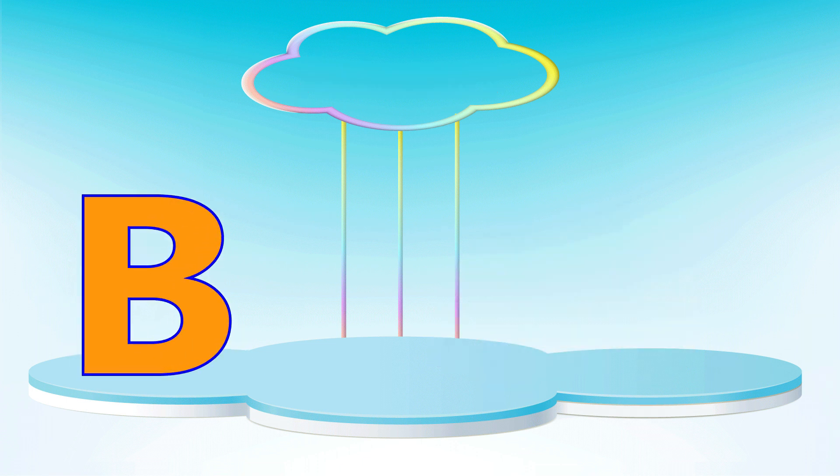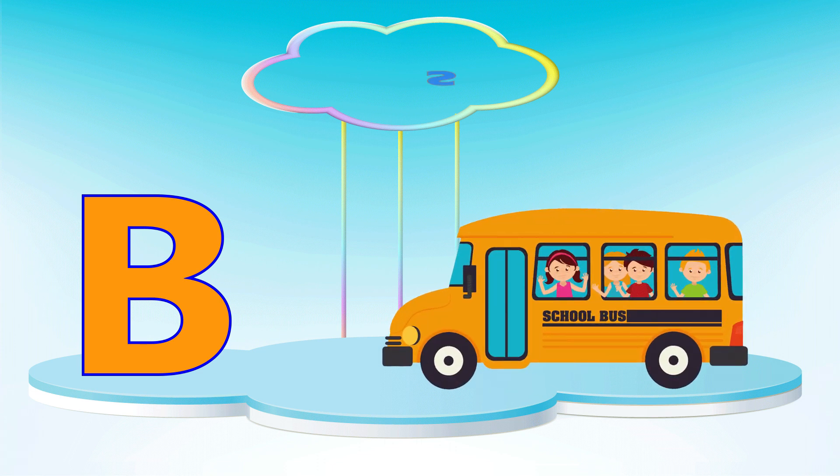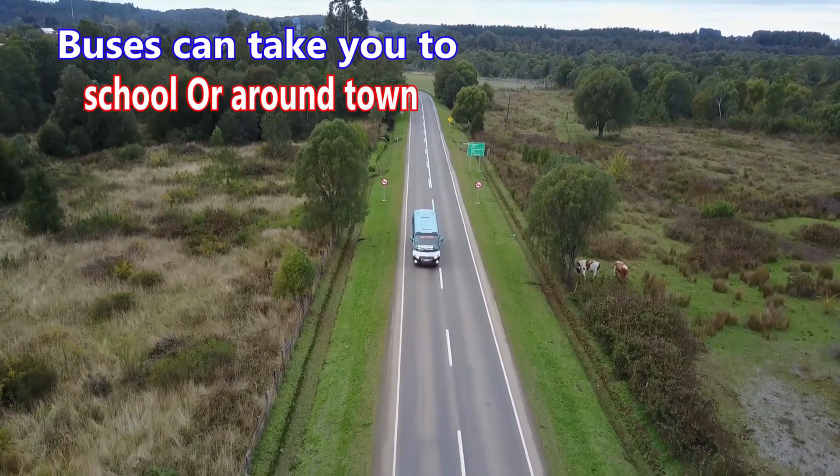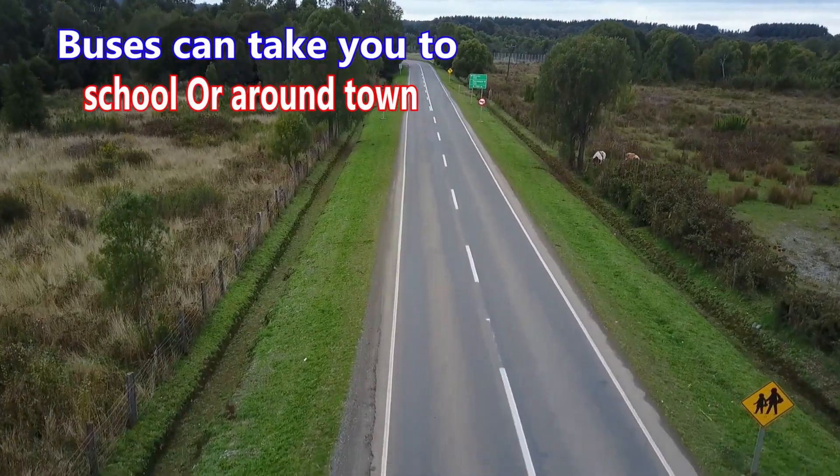B is for bus. Buses can take you to schools or around town.